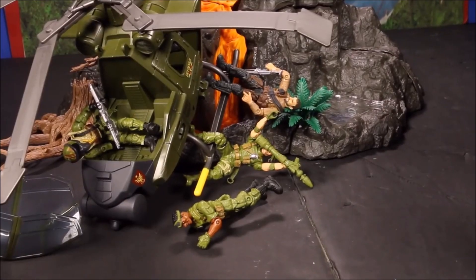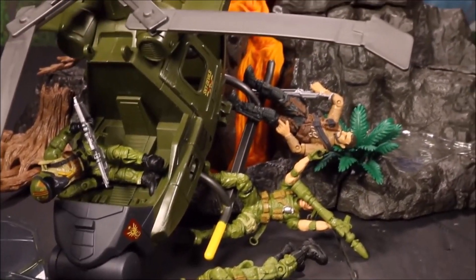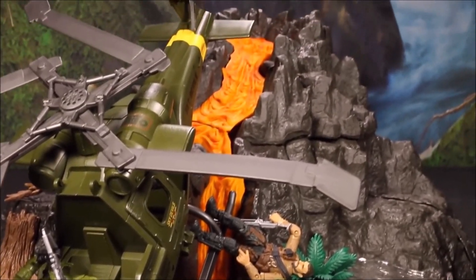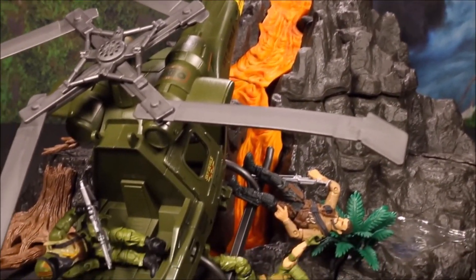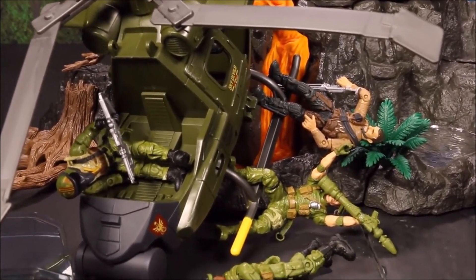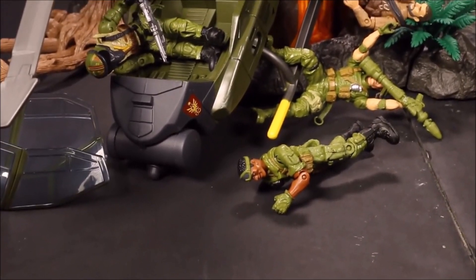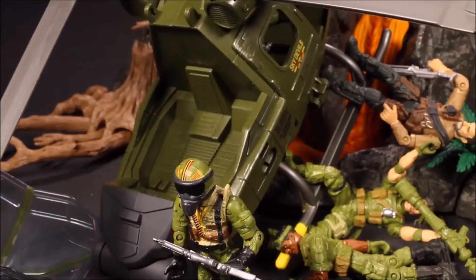Mayday, mayday, we've gone down. We have injuries. Something just hit us right out of the sky. I have no idea what it was — we were just going along and it felt like a fist punched into the back of the helicopter. Everyone all right? I've had better days. At least we're all right.